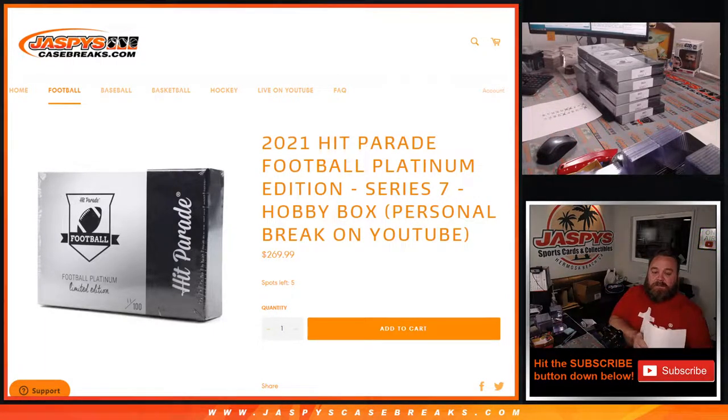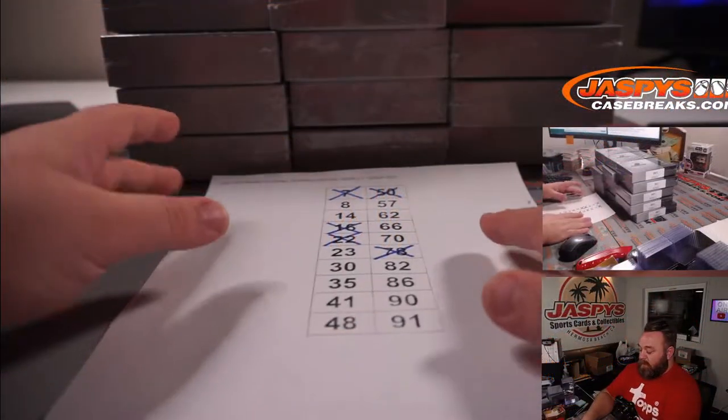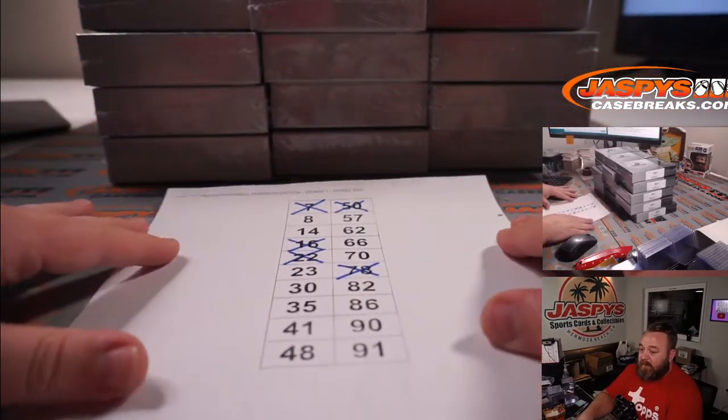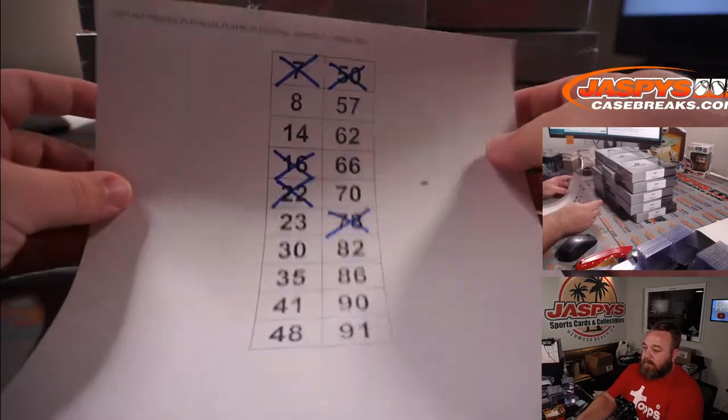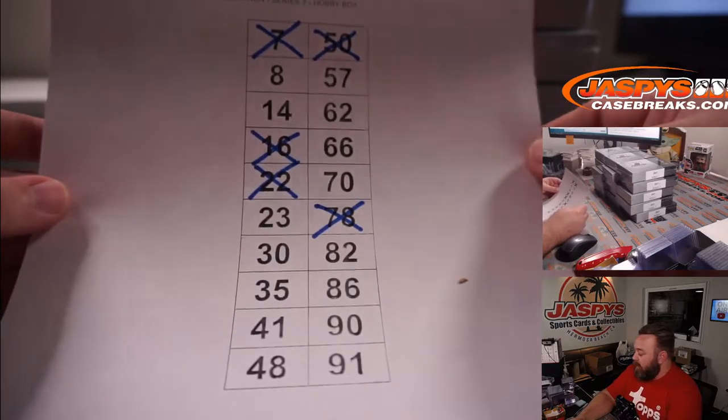Hi everyone, Sean with jaspyscasebreaks.com here doing 10 boxes of 2021 Hit Parade Football Platinum Edition Series 7 hobby box personal breaks for Jonathan M. He did five earlier and he's going to do 10 more right now. He's going to pick his boxes this time — last time we did a randomizer for him. Here are the 15 boxes we've got left and here's the list of numbers. Jonathan, let me know which 10 we want to do.